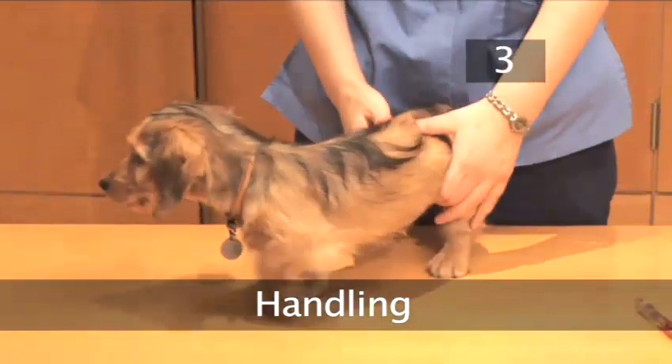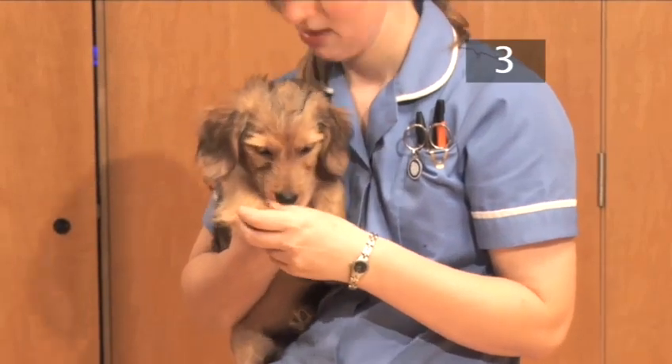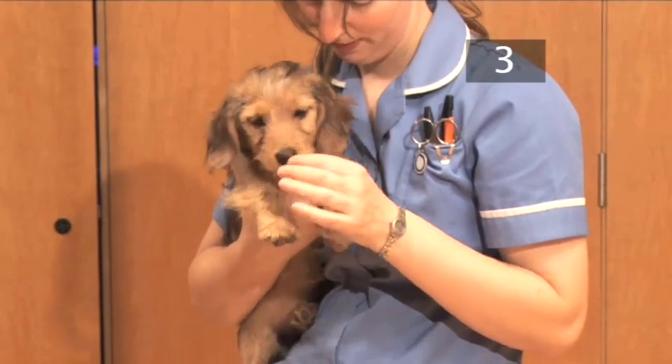Step 3: Handling. Pick up your puppy by gently scooping it up, keeping one hand under the chest. Stroke it every day, running your hands over its body, legs and head, so it will be comfortable when examined by a vet.